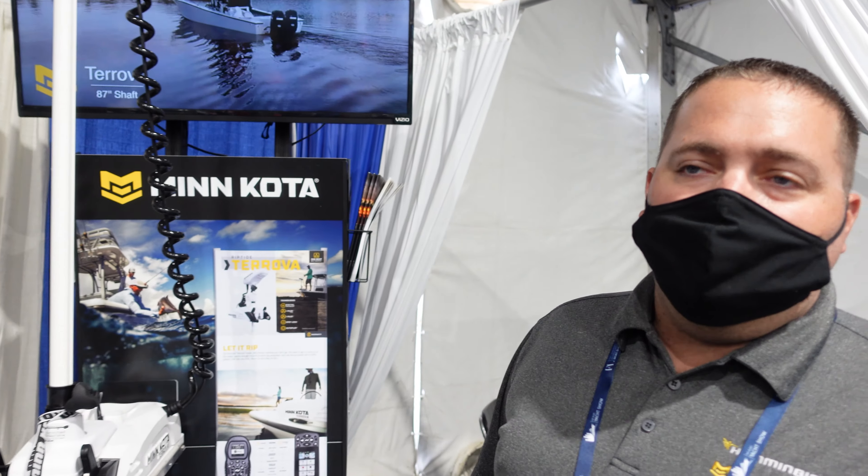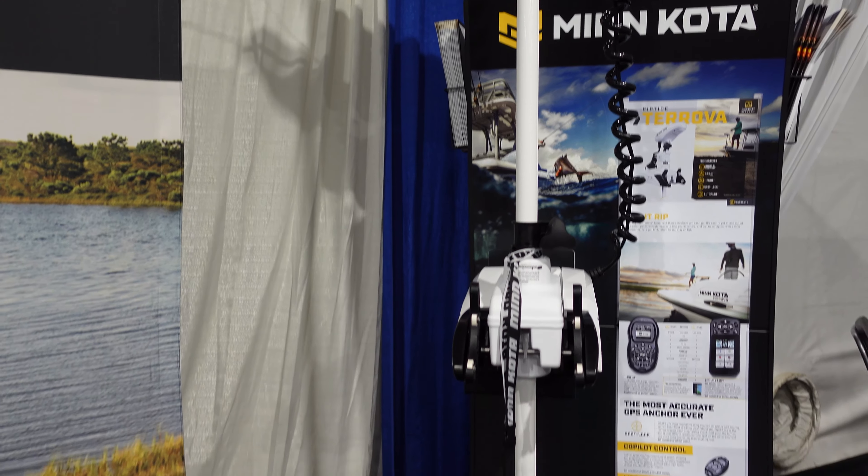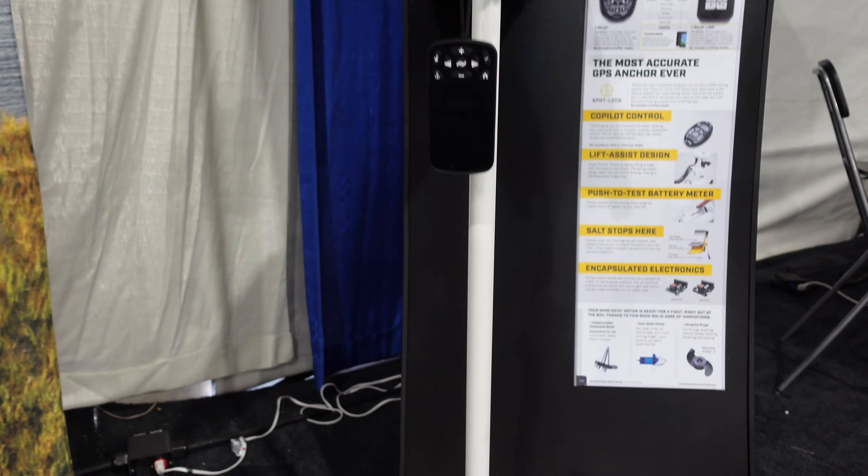We were sitting in a buddy's 30-foot Contender the other day at Haulover Inlet in the current, and the motor was only running at about 65 to 70 percent and was holding us in the current at the inlet. It's 36 volts, correct.